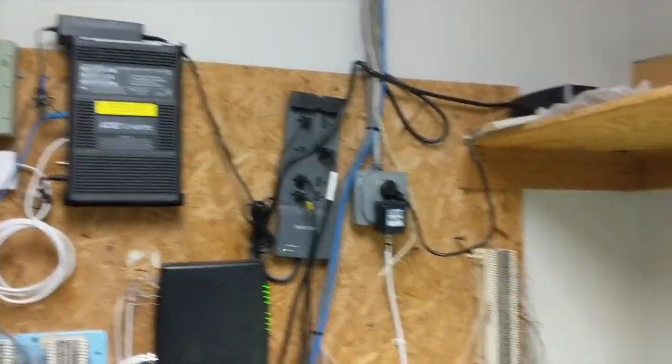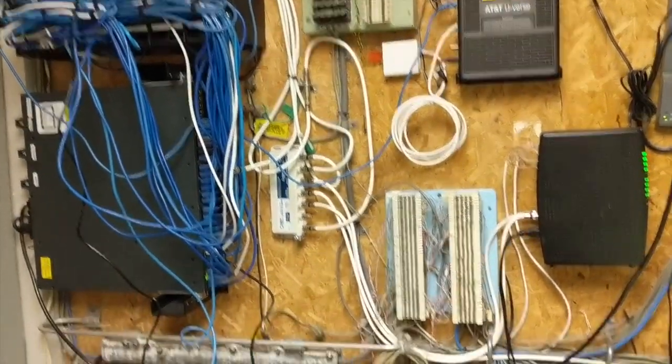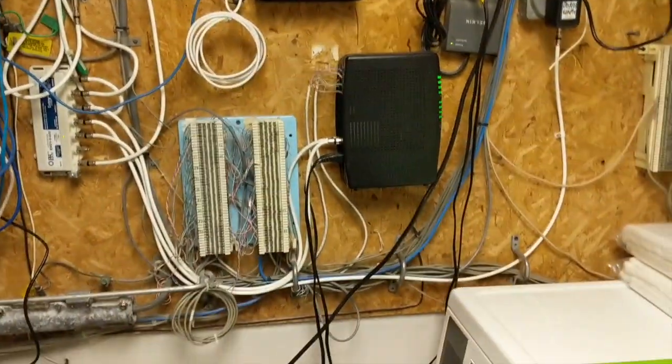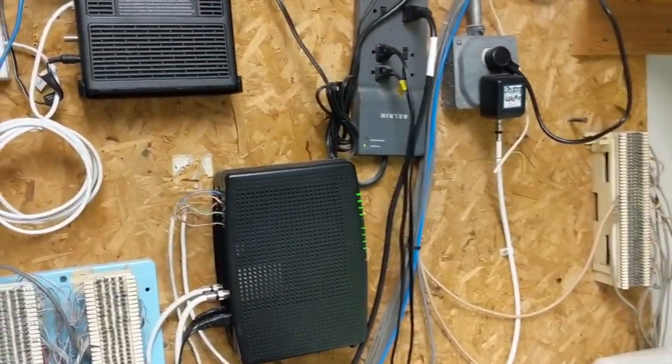Hey there! How about a quick tour of a very typical small office type backboard. This is very common. They usually end up in places like storage rooms or in this case the laundry room. So what do we got?